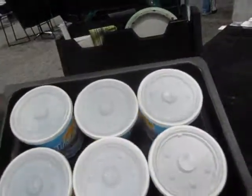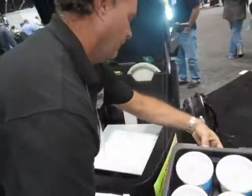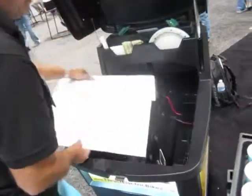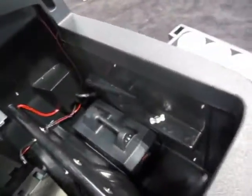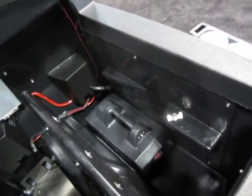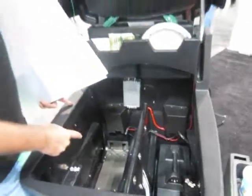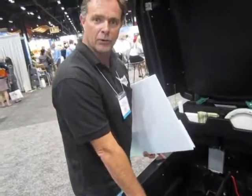We have various containers for different foods, from sushi to hamburgers to pizza, and all of these are interchangeable. Our lithium batteries are located in the bottom. It houses up to two batteries. Each battery has a range of approximately 20 miles, and they're very easy to snap in and out — you can switch from one battery to another.